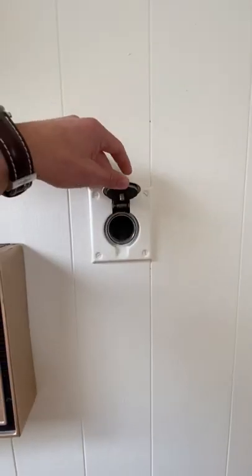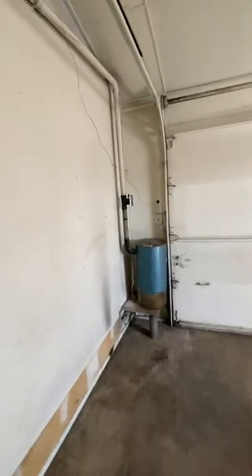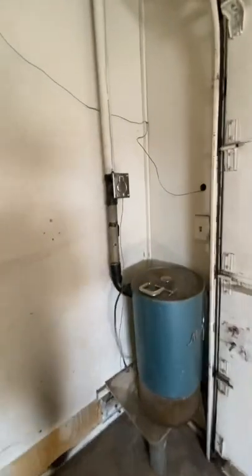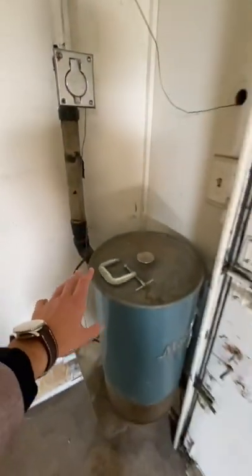Here's another one of those vacuum portals. And this is the vacuum system, as you can see. We've got the vacuum portal access from the garage. This is the collection bin,